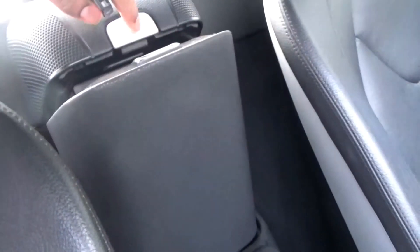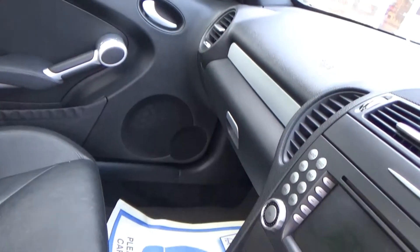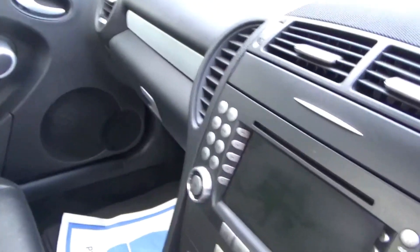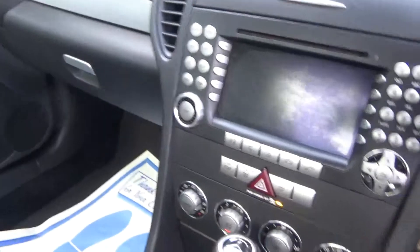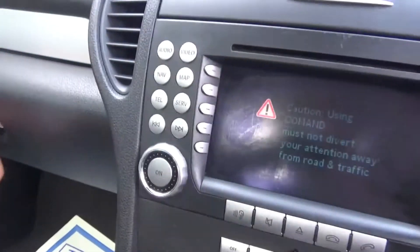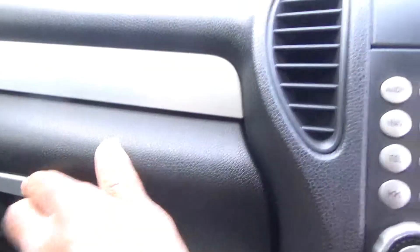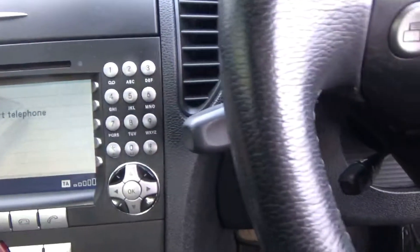Centre armrest with a bit more storage in there. Other options include the 6-CD changer in the glove box, and a great stereo.